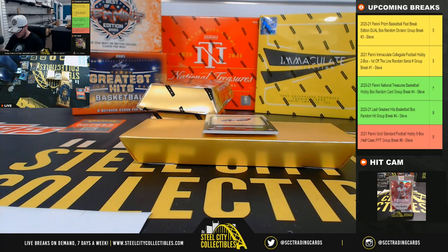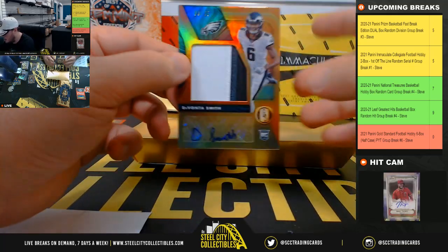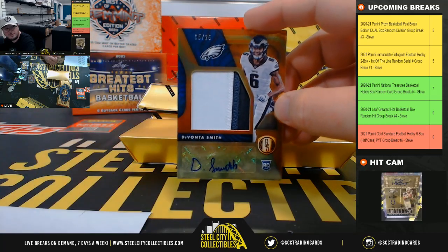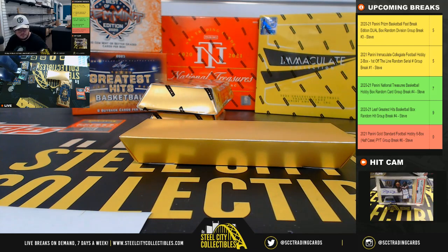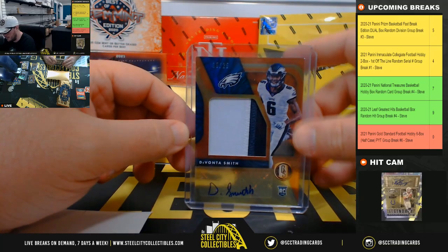And we've got a nice hit right here — rookie patch autograph, numbered 5 of 25, DeVonta Smith, Philadelphia Eagles, going to Robert. Nice hit there, Robert — 3-color patch and the autograph, DeVonta Smith.